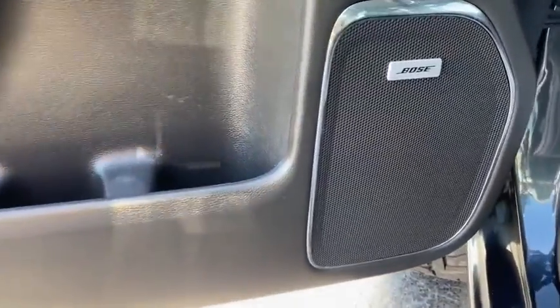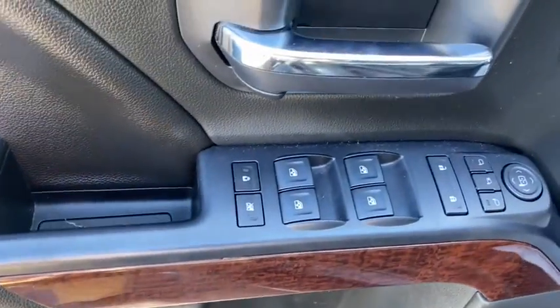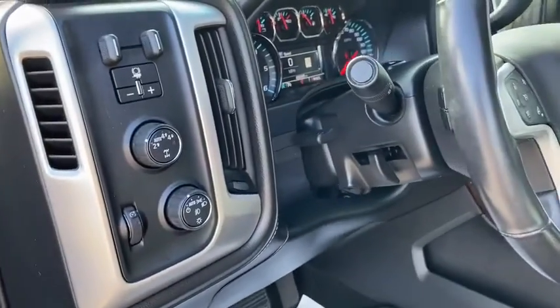Here are some of this vehicle's great options: tow hitch, steering wheel audio controls, power passenger seat, anti-lock braking system, keyless entry, remote engine start, leather-wrapped steering wheel, Bluetooth, power steering.